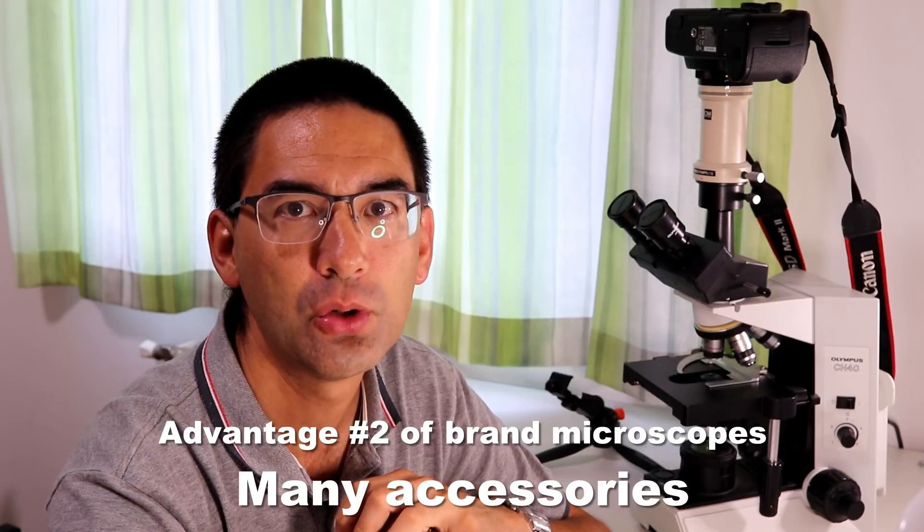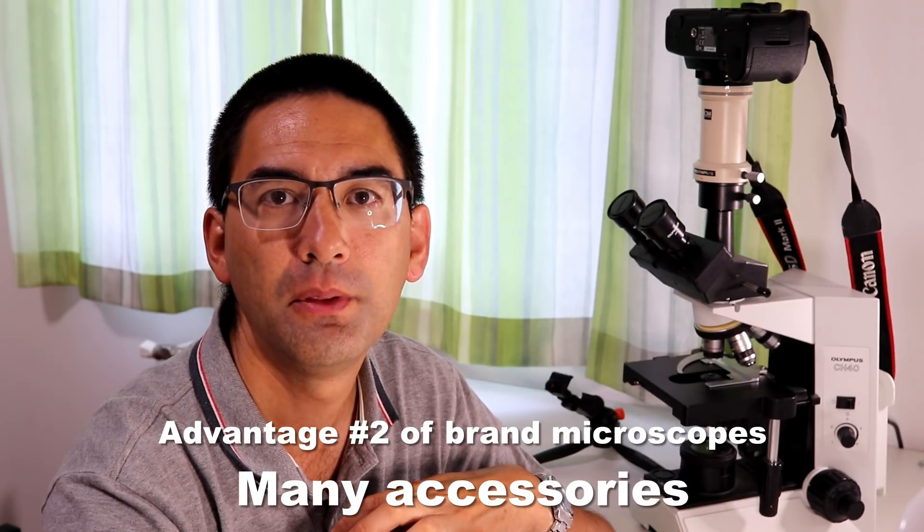The second advantage of branded microscopes is that they have many accessories. These companies produce for research, industry, and education, and their microscopes are designed so that many parts are interchangeable. This means there are many accessories available on the second-hand market, and the companies also make many new accessories. If you want to upgrade your microscope, this is more easily possible. With low-cost microscopes, certain adapters are often not available because the manufacturers are simply too small to produce all those additional components.